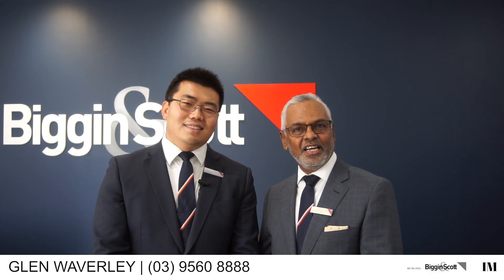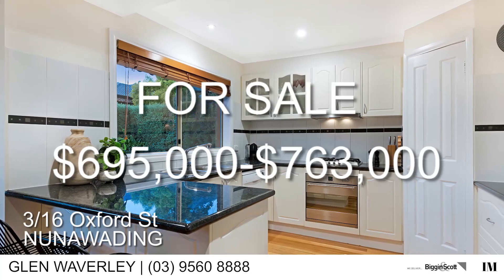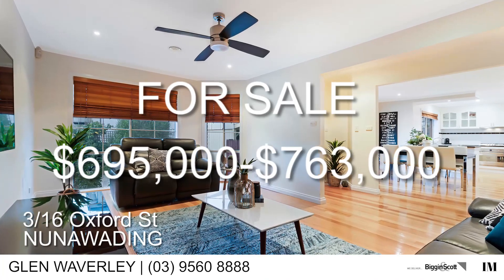Also, Lily listed Unit 3, number 16 Oxford Street in Nunawading. She has already sold Unit 2 on the same block. So if you guys are looking to buy in Nunawading, please come around through the open — it's a great position.